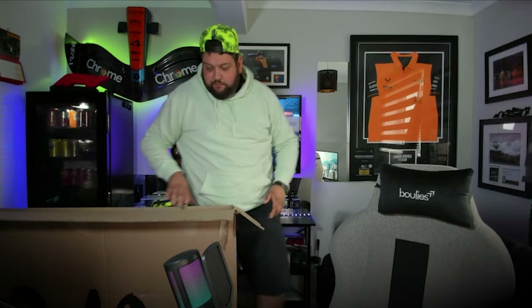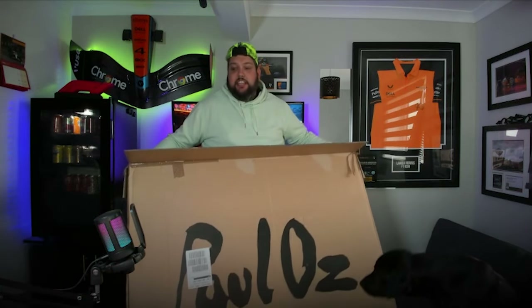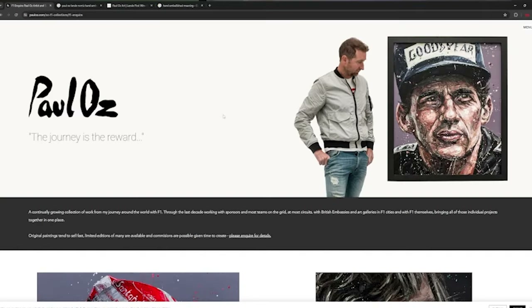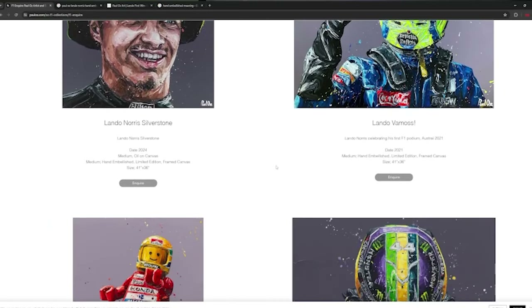I need to try and make some room. So what have we got? If you can read the packaging, it says Paul Oz. Now if you know anything about Formula One or Paul Oz, you'll know he's quite a famous painter. If you take a look at my screen, you'll see Paul Oz — 'The Journey is the Reward.' He's a very well-known painter within the Formula One world. He creates paintings of all the drivers — Lando Norris stuff as well.